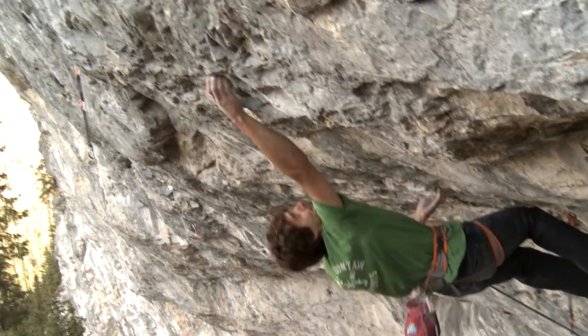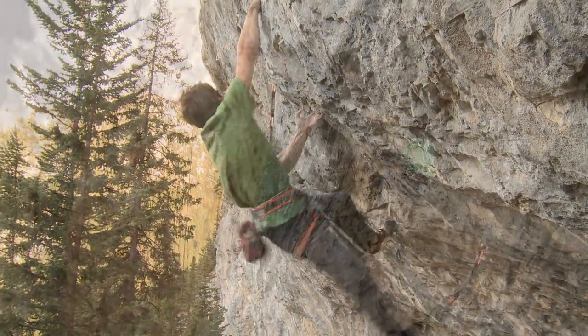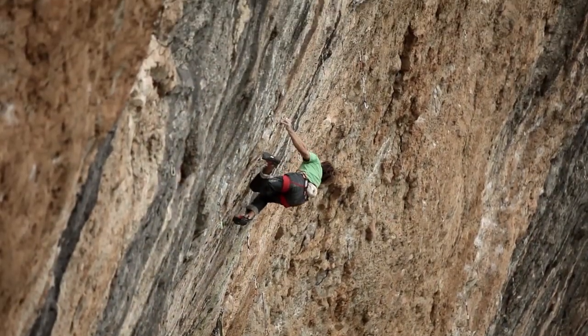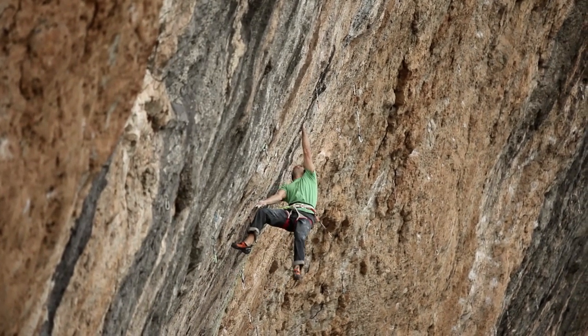It allows us to eliminate the fear of falling and focus on the moves primarily, pushing our limits as free climbing climbers. Sport climbing allows us to do a lot more gymnastic moves, a lot more crazy moves that you would do primarily on the boulders, but now we can incorporate them into our routes.